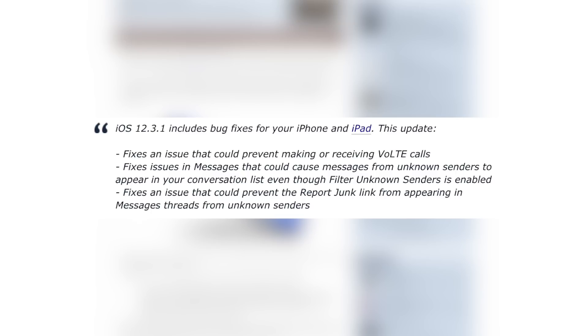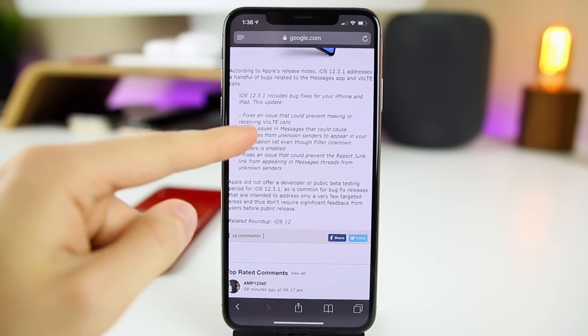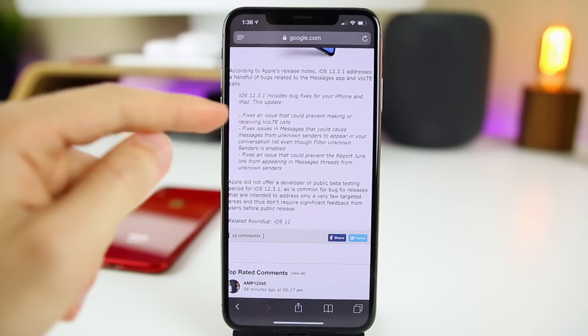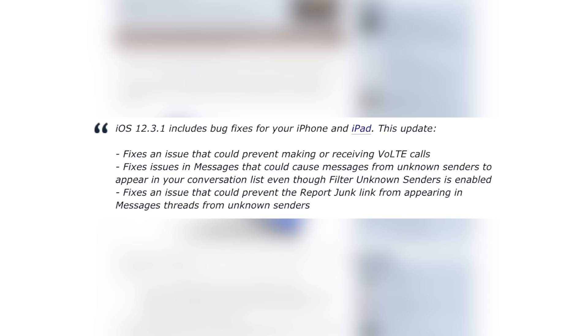The first fix listed in iOS 12.3.1 is: it fixes an issue that could prevent making or receiving VoLTE calls. That seems like a major issue that would definitely prompt an emergency release like this. That alone could very well be why Apple pushed this out instead of waiting for a more major release like iOS 12.4.